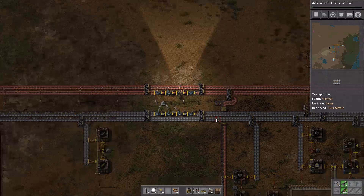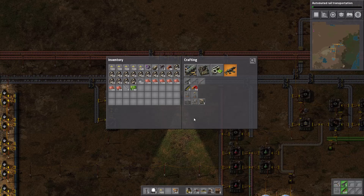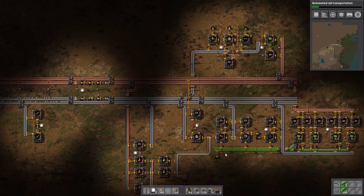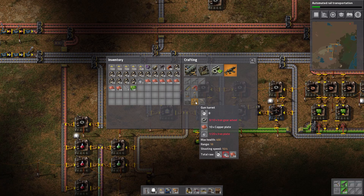We have unlocked the circuit network — there are a couple of things we can do with that. We also need to set up construction of gun turrets: a fairly simple one to make, requires 10 iron gears, takes 8 seconds, plus 20 iron plates. We're going to need a blue assembly machine. The components are a regular assembling machine, which we've already got, so we'll go ahead and manufacture this. We'll also want one for the gear wheels.